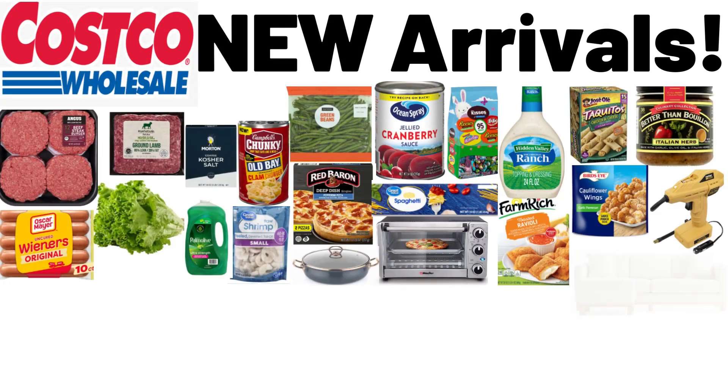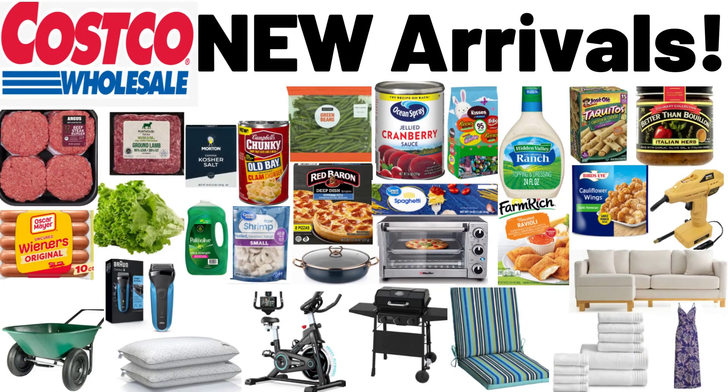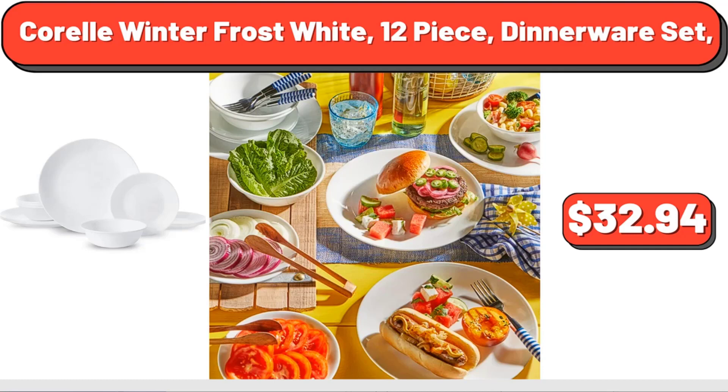Hello everyone, let's take a look together at the discounted products at Costco Market. Corelle Winter Frost White 12-piece dinnerware set, $32.94.